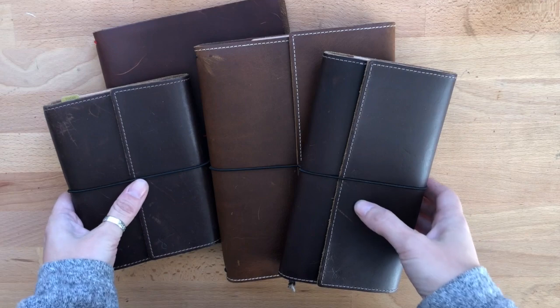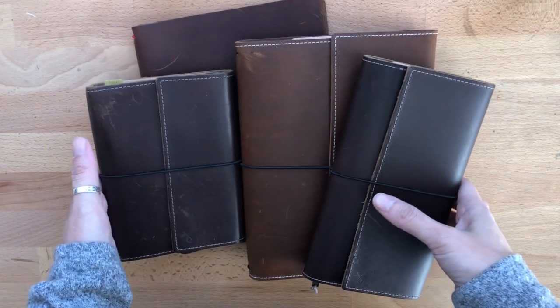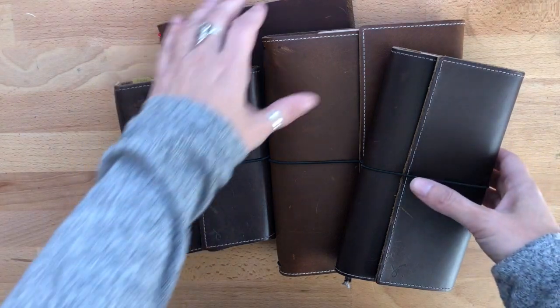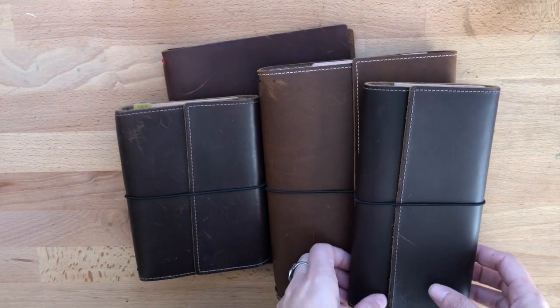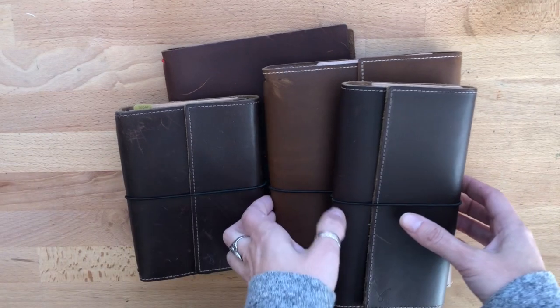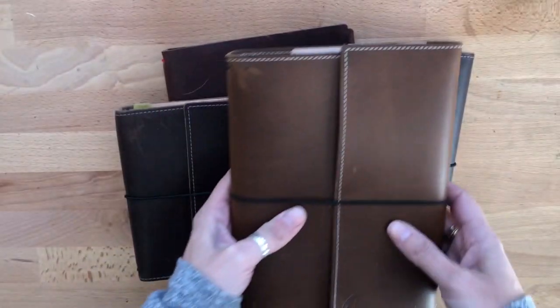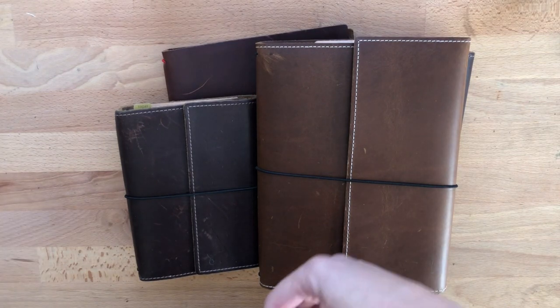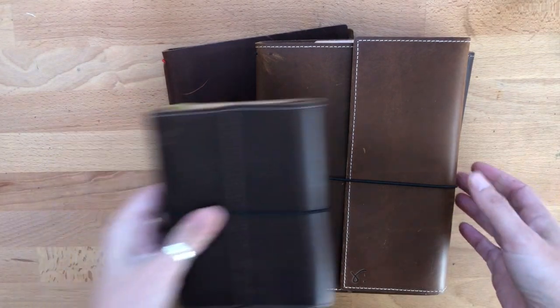Hi everyone, welcome back to my channel! Today I'm doing a brand review. I have a few covers and these are all from Sojourner by Retreature. Rowena is the owner of this company and she is wonderful — I've talked to her via email a few times. I'm going to go in order of when I got them.